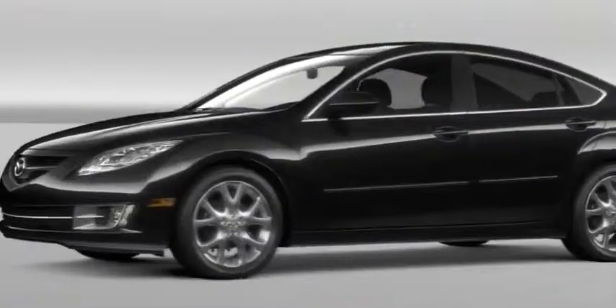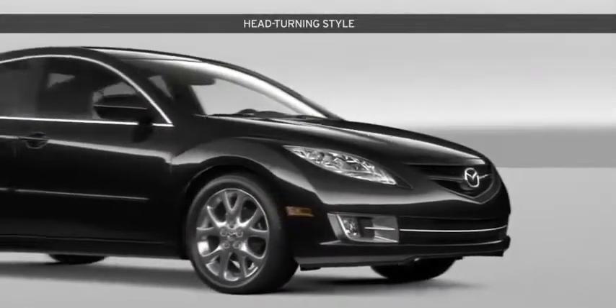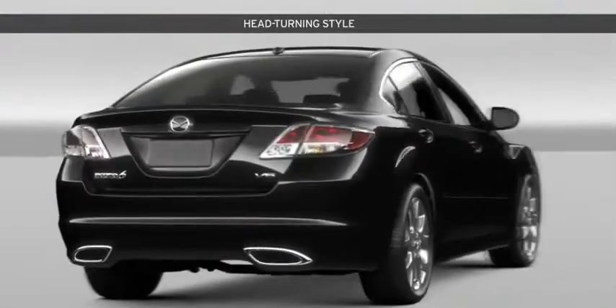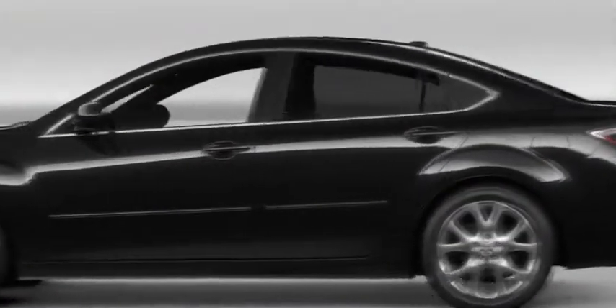Even when the Mazda 6 comes to a stop, the sophisticated design never stops moving. These fluid lines aren't just dynamic, they're aerodynamic. As the Mazda 6 slips through the air, it leaves the dull and drab in its dust with a bold new style.